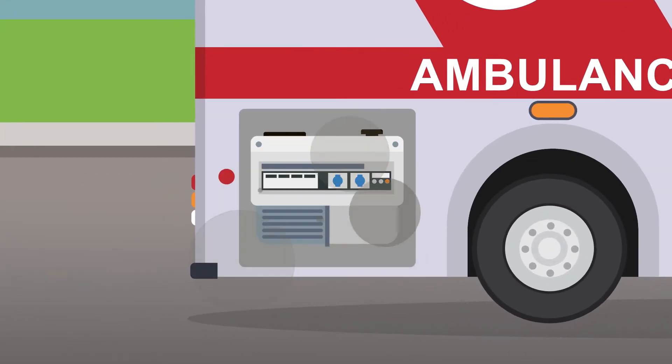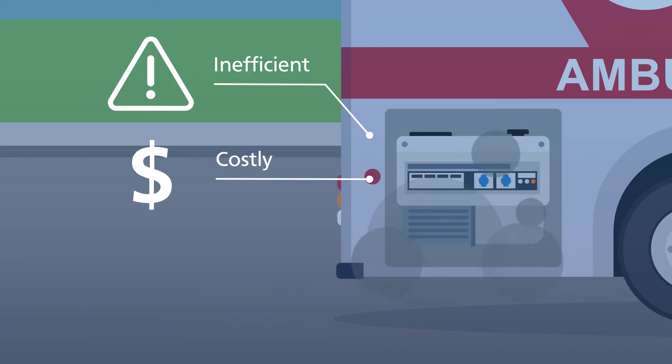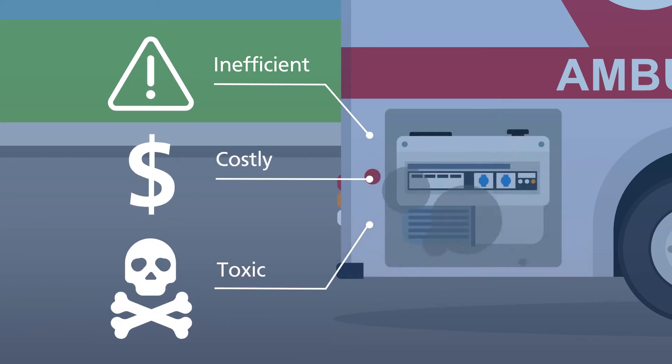Generators are frequently used to provide AC power in ambulances, but they are extremely inefficient when run under capacity. Additionally, exposure to CO2 and other toxic gases from fumes may pose health issues.